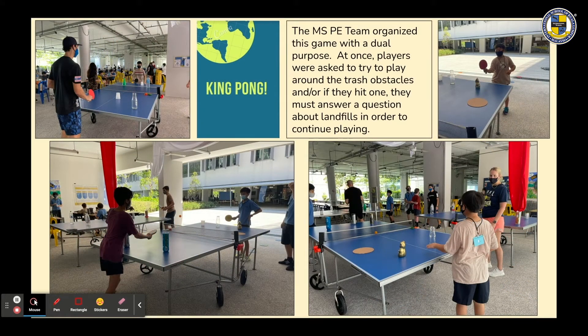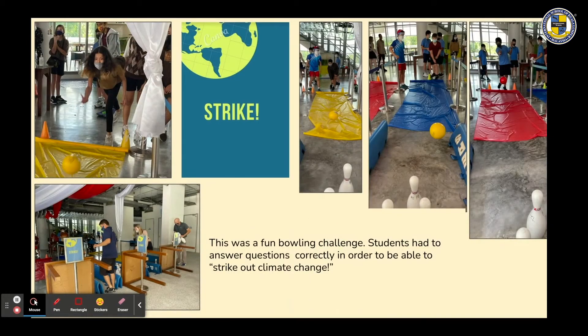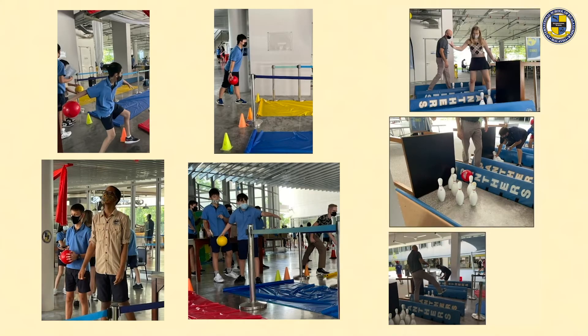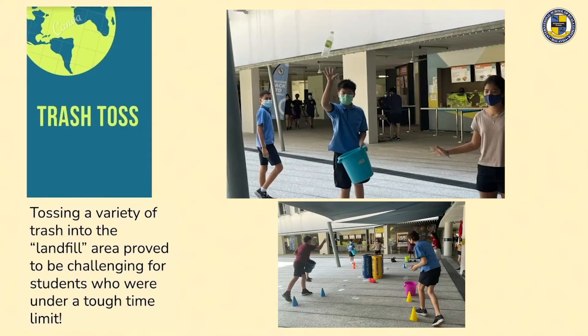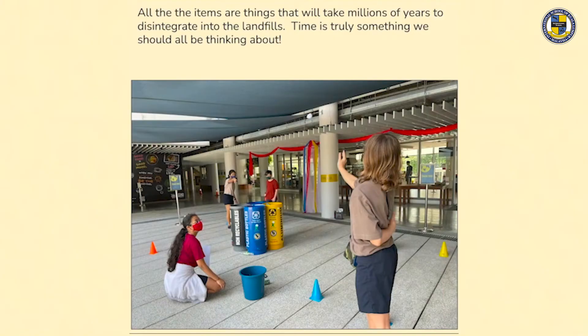The MSPE team organized a game with a dual purpose: players had to navigate around trash obstacles, and if they hit one, they had to answer a question about landfills to continue playing. The Strike learning station was a fun bowling challenge where students had to answer questions correctly to strike out climate change — another really popular activity. Trash Toss had students tossing a variety of trash into a landfill area under tough time limits. All items represented things that take millions of years to disintegrate in landfills — time is truly something we should all be thinking about.